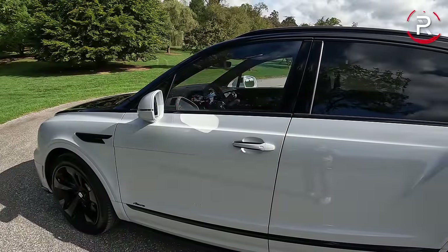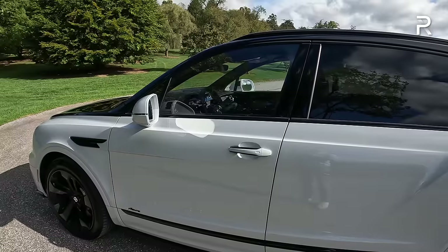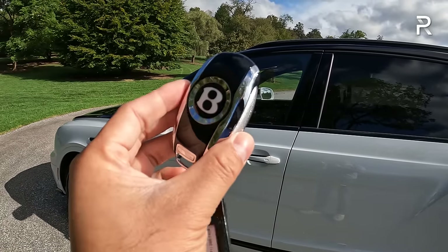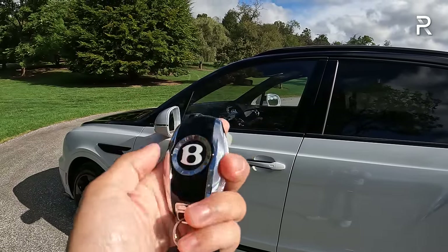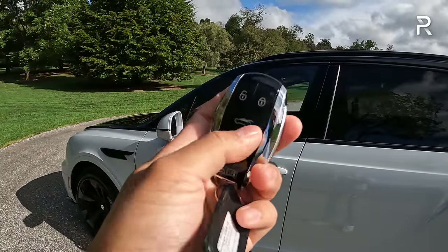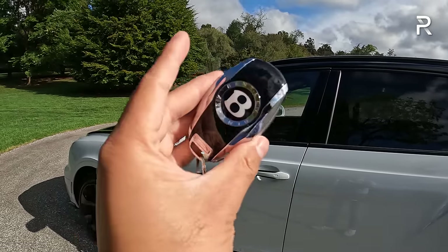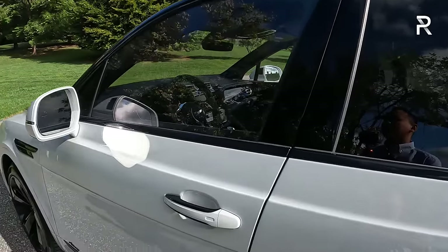While the exterior of the Bentayga EWB certainly looks impressive, let's hop into the inside because that's where uber-luxury customers really care the most about. Before we get inside, let me show you the key fob. This is the standard Bentley key fob — very different versus the keys you find on Audi and Porsche products. It has the Bentley logo, a unique design with chrome and piano black trim, feels really heavy and sturdy, and has your usual buttons for unlock, lock, power liftgate, and panic. I like that Bentley gave it its own unique key fob.